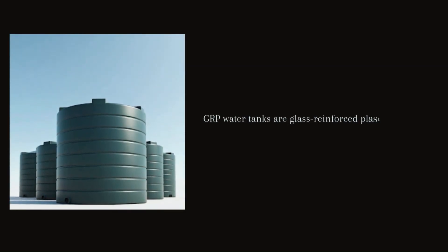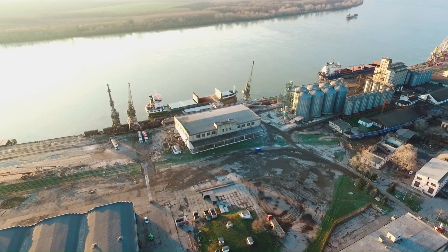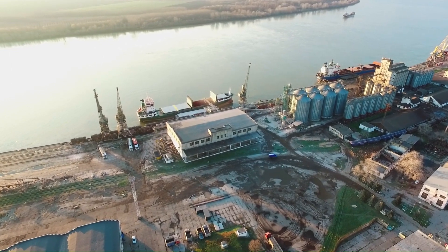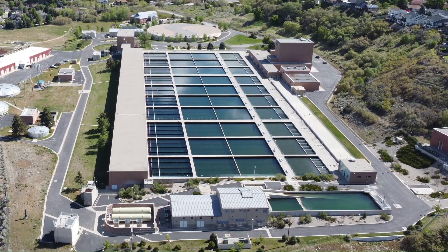GRP water tanks are glass reinforced plastic water tanks constructed from a combination of plastic and fiberglass. This robust and resilient material composition makes them a superior choice for water storage compared to traditional steel reinforced concrete tanks, PVC tanks, or steel tanks. Let's delve into the advantages and features of GRP water tanks and why they are so popular in the construction industry.